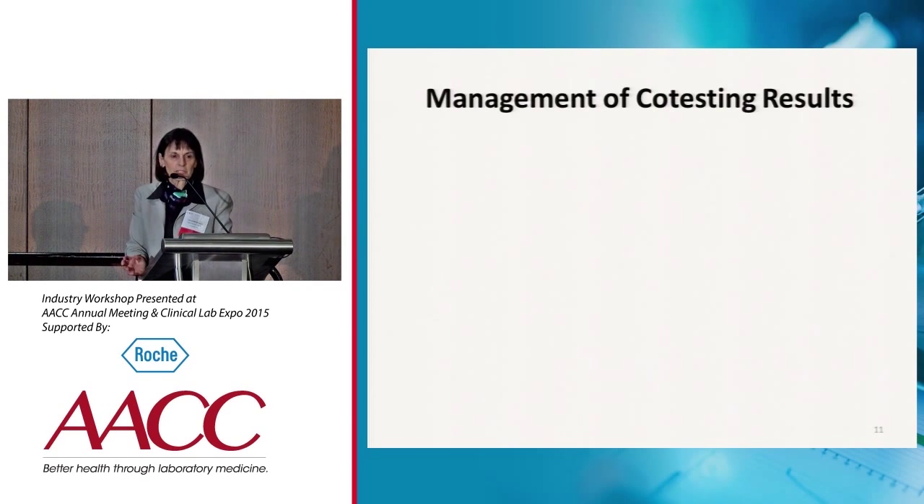With co-testing, you get two results. Very often, one will be a screen positive and one will be a screen negative. So this discordance has to be resolved in determining management.